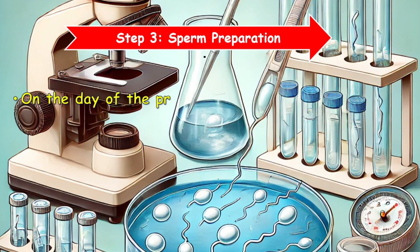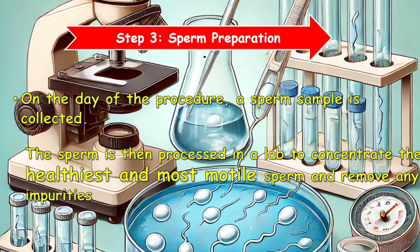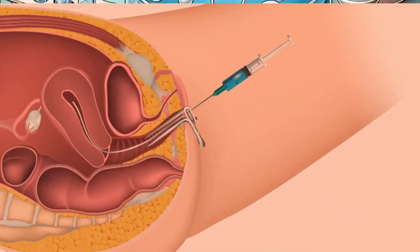Step 3: Sperm preparation. On the day of the procedure, a sperm sample is collected. The sperm is then processed in a lab to concentrate the healthiest and most motile sperm and remove any impurities.